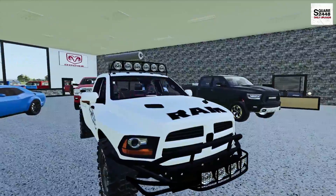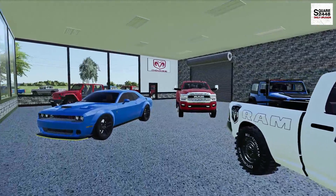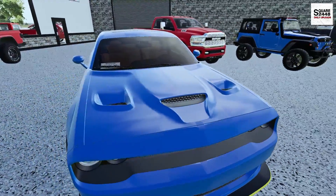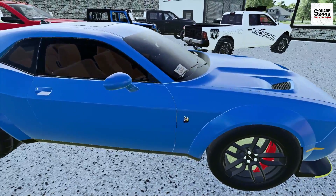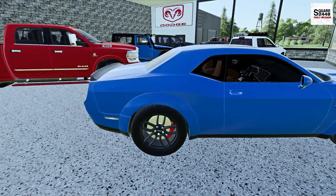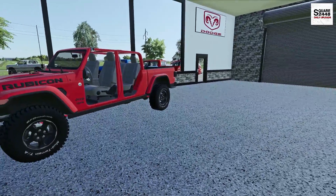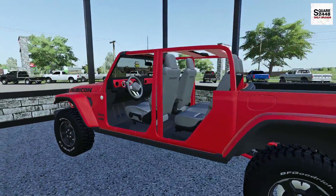I'm currently in our showroom with some pretty sweet vehicles — we do have the Ram Runner, the Hellcat, and the Gladiator in here. I want to order a few more Hellcats; we had a customer custom order one and it's gone out on a few test drives. It was a bit tricky because customers were trying to do huge burnouts. This Jeep Gladiator here is sold and we need to get more of these.